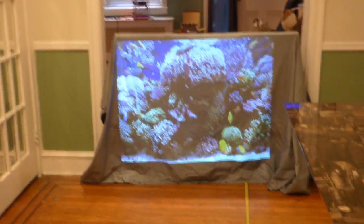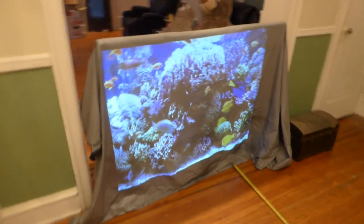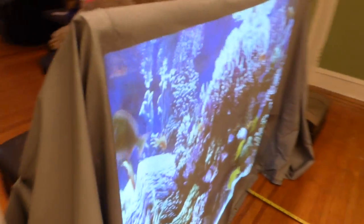You can get an idea how beautiful this is going to look in your home. Keep in mind these screens have a 190-degree viewing angle.